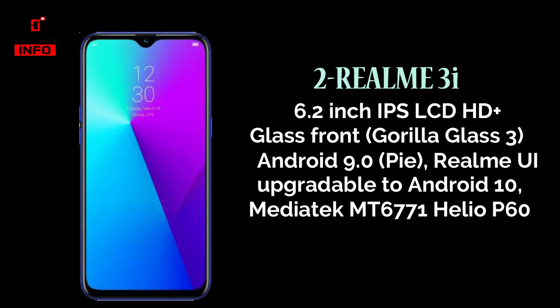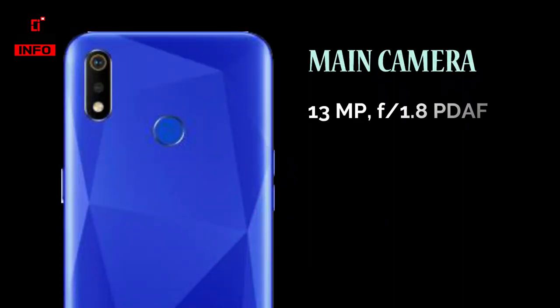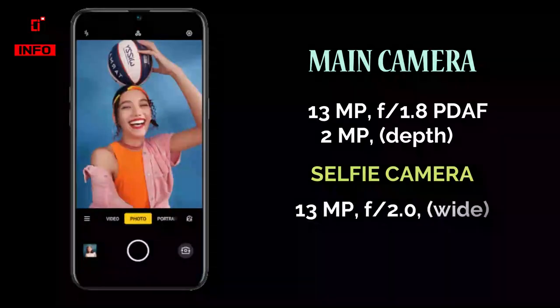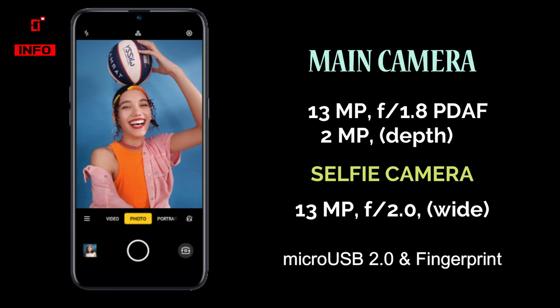The Helio P60 is a powerful processor. In the camera section, we have a 13MP primary camera with F1.8 aperture, a 2MP depth sensor as the secondary camera, and a 13MP wide angle lens selfie camera. There is also a micro SD card slot.